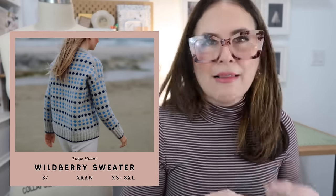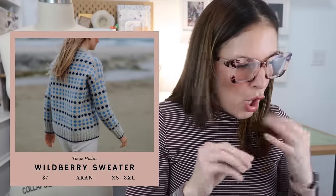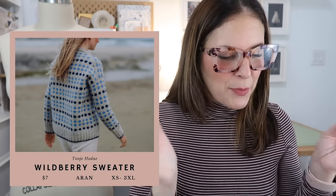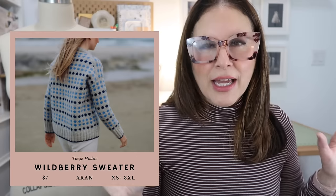Next is the "Waddled Berry Sweater" by Tunji Hot Knit. Aran weight, $7, extra small to 3XL. It's colorwork and it's so beautiful. You guys know if it's a spot or a line I am in. The possibilities are endless — you could do all colors, two colors, or even like Christmas lights. I love the lightness of the background and how it makes the dots pop.